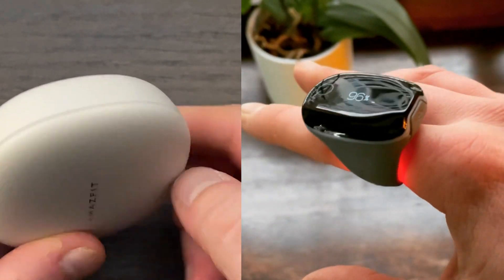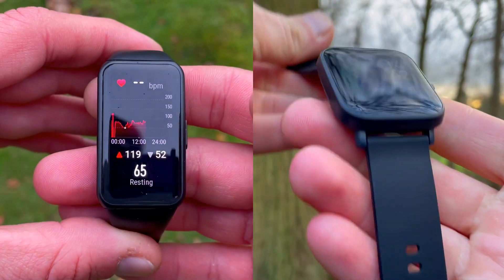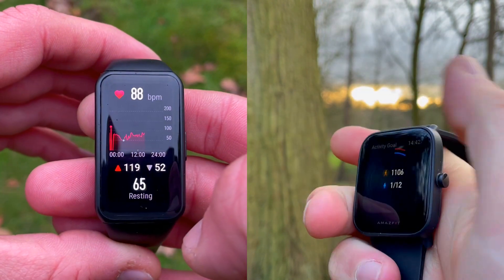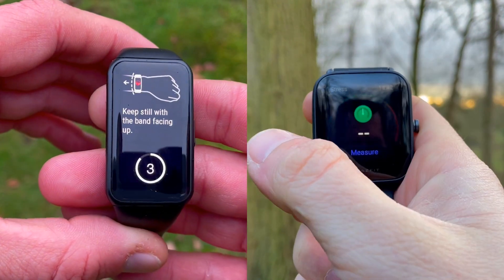The Polar H10 ECG strap is still the benchmark for heart rate accuracy. Today we'll be comparing the accuracy of the Honor Band 6 and the BPU — their heart rate and resting heart rate accuracy during overnight sleep, SpO2 readings upon awakening, and we'll perform a sleep test as well.